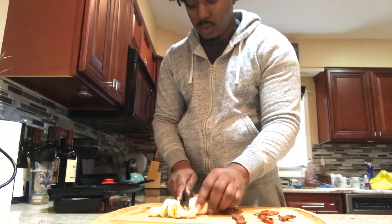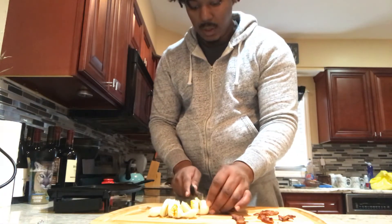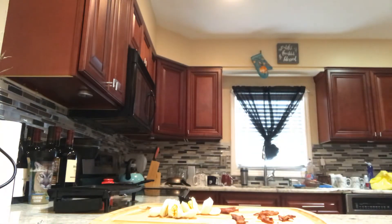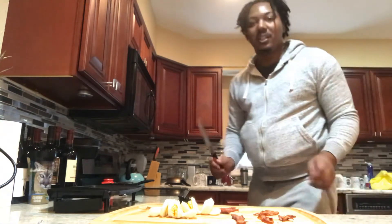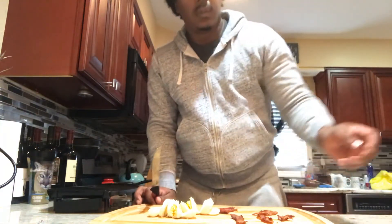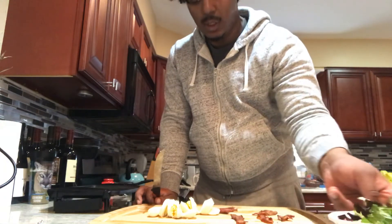Eggs are a good source of protein, vitamin B, B12, and vitamin D. They're an excellent and inexpensive source of vitamins. I need to start eating healthier, so eating more greens is better.